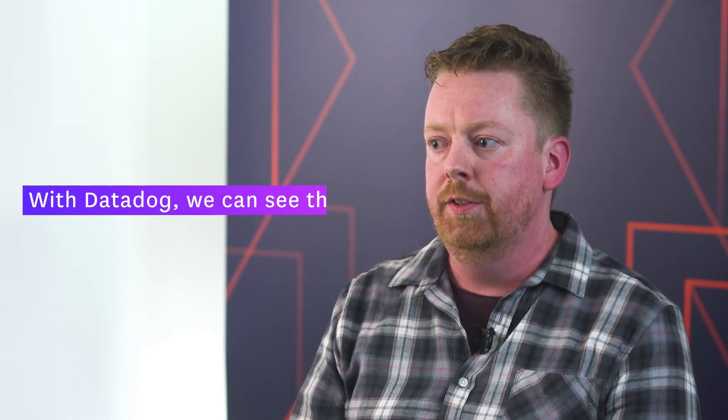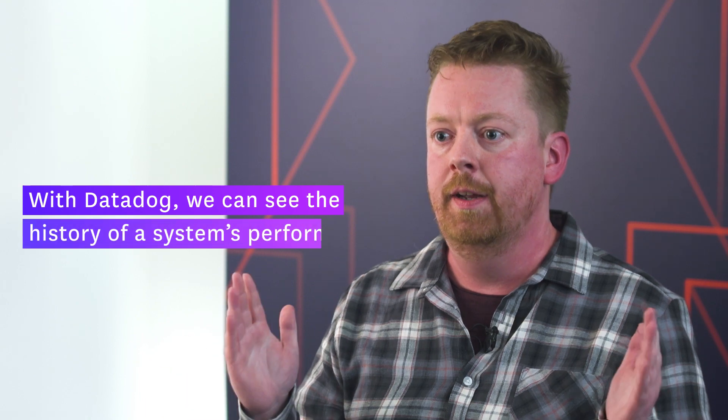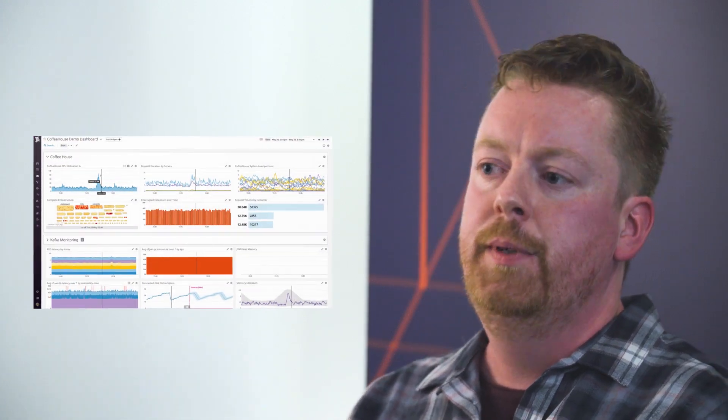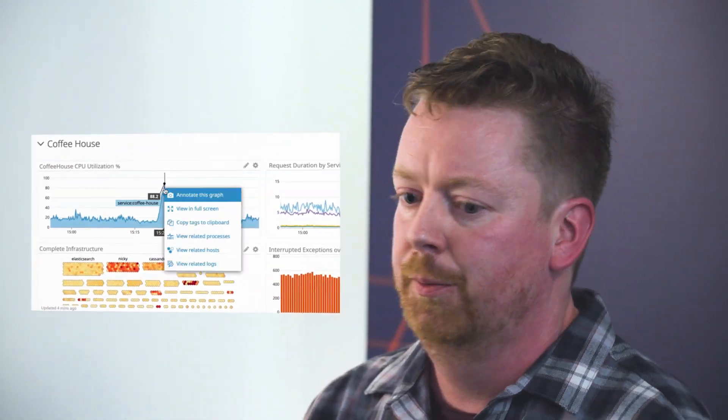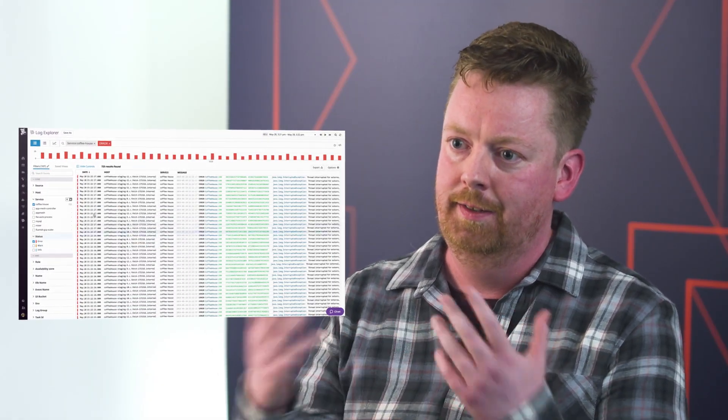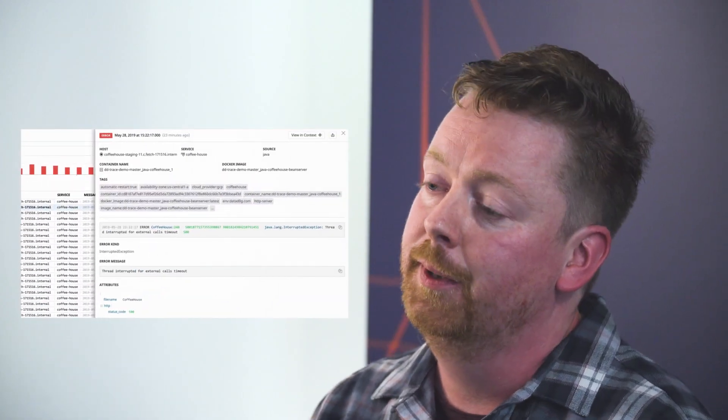With Datadog we can actually see the history of a system's performance. We can click anywhere on any metric and go to the associated logs. So for example, if we see a massive spike in CPU usage and we want to know what's going on, we can click on that, go straight to logs, and we know straight away what's going on in the system.